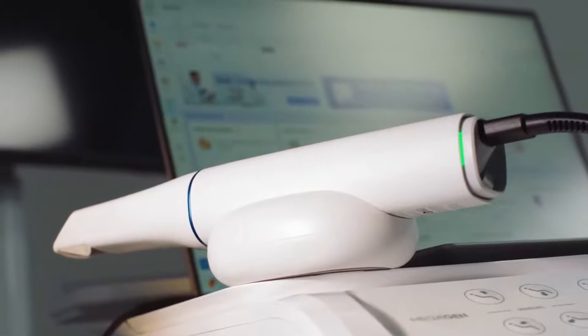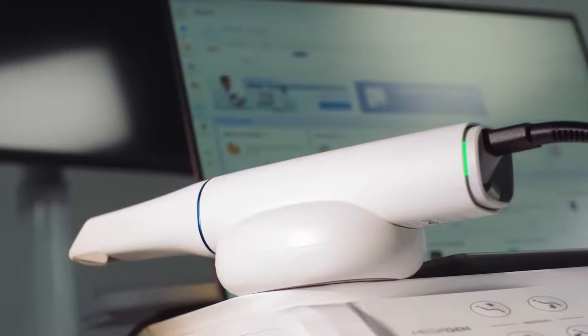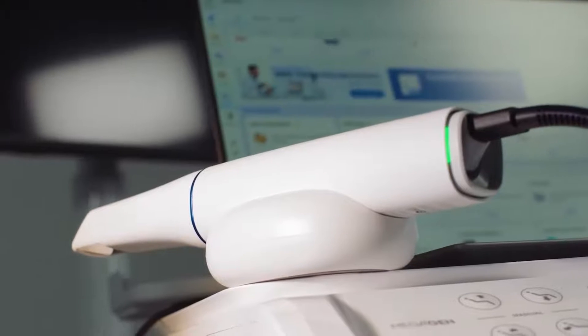I'm thrilled to introduce you to the newest solution from Medit — the Medit i900, the latest advancement in intraoral scanning technology, representing a leap forward in digital dentistry innovation. When we started the journey of developing the Medit i900, we posed the fundamental question: how can we revolutionize the process of scanning a patient while simultaneously addressing the challenges modern dental clinics face with technology? The Medit i900 is the answer to that question.